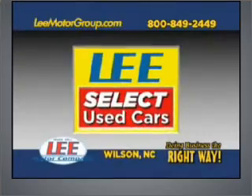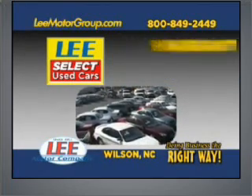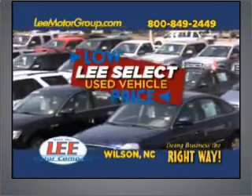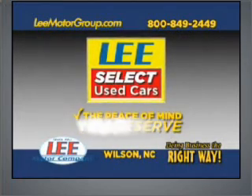Come discover Lee Select used cars and get the peace of mind you deserve with Lee Select's 100-point quality inspection, warranty, and a free vehicle history report. Plus, our low Lee Select markdown price is clearly marked and is the same as our online price. Lee Select used cars, giving you the peace of mind you deserve.